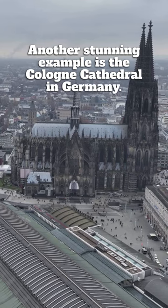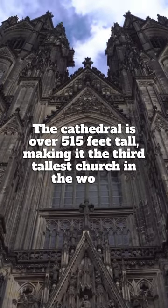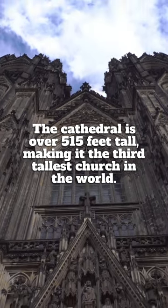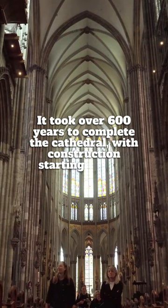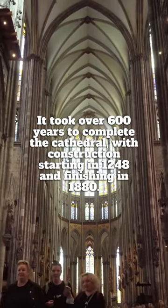Another stunning example is the Cologne Cathedral in Germany. The cathedral is over 515 feet tall, making it the third tallest church in the world. It took over 600 years to complete the cathedral, with construction starting in 1248 and finishing in 1880.